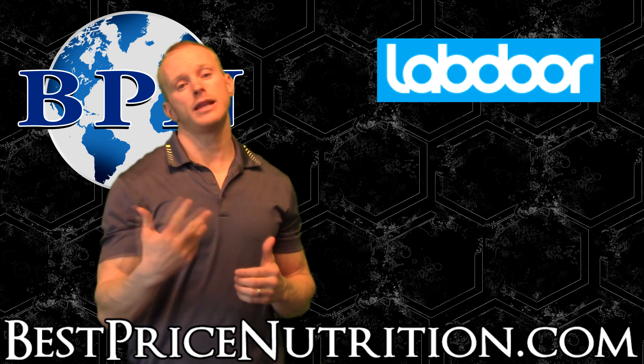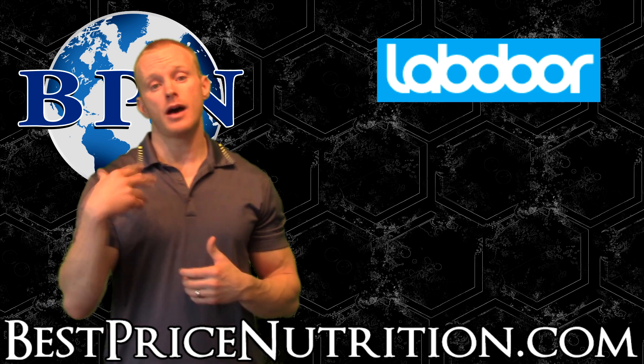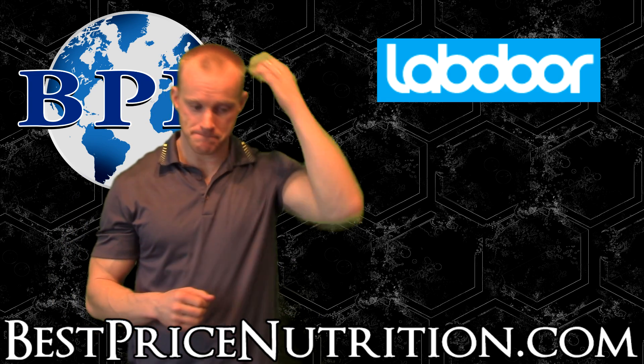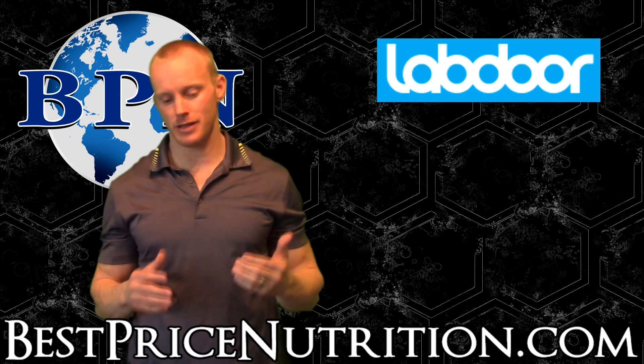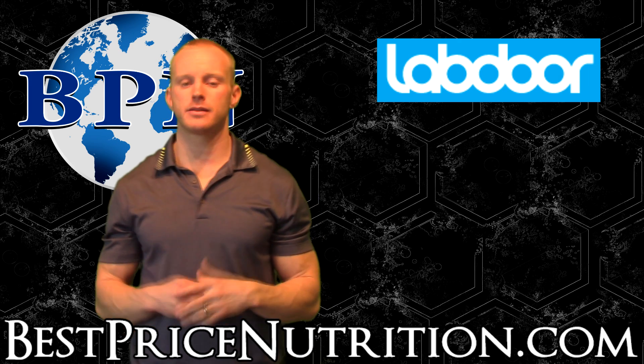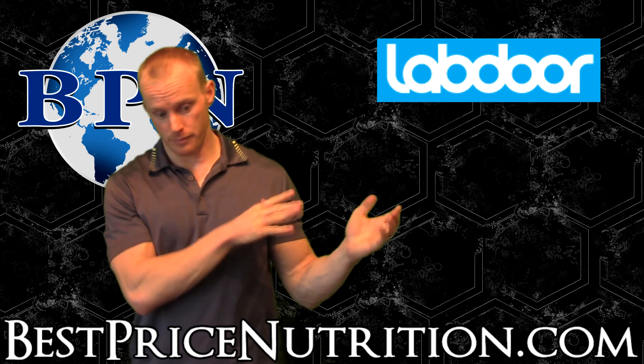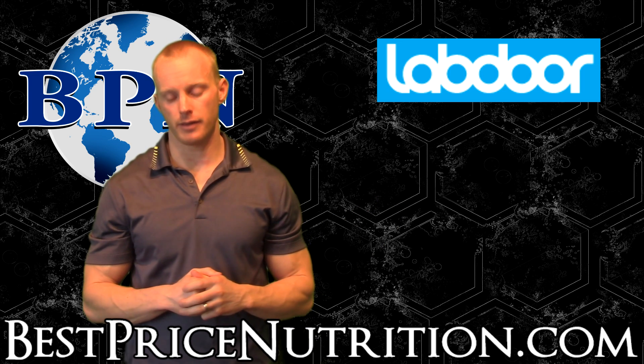So I thought I would relay the information that we discussed. I found labdoor.com and I approached them to do this video because I think it's very good that there's somebody testing supplements on the private side of things. I think that's a good thing.